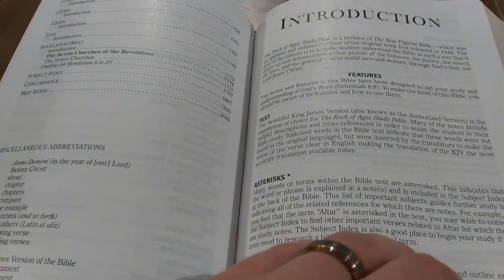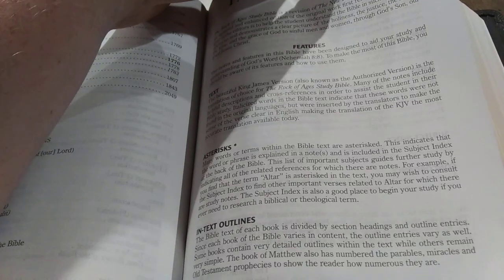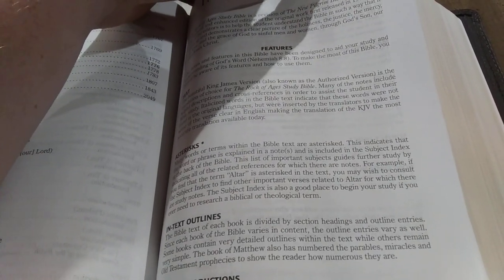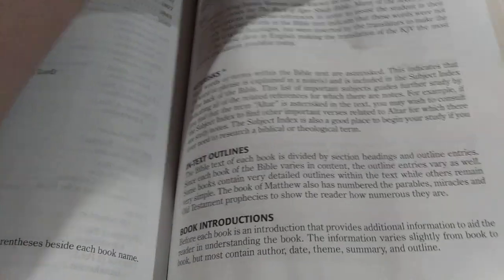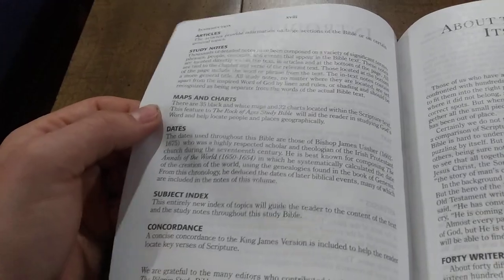Then we get into an introduction that shows some of the features. The text uses the King James, and asterisks give you references to words common in the scriptures with a list of scriptures that reference them. You have in-text outlines, book introductions, articles, study notes, maps and charts, dates, a subject index, and a concordance.